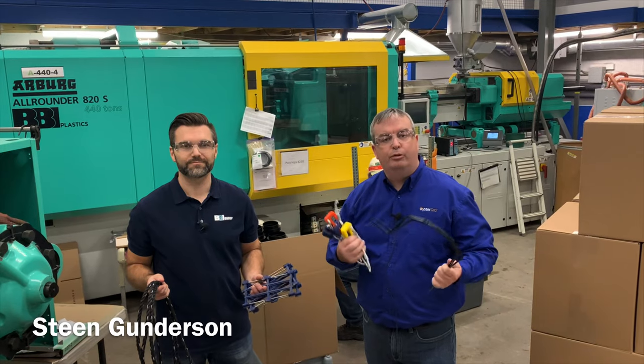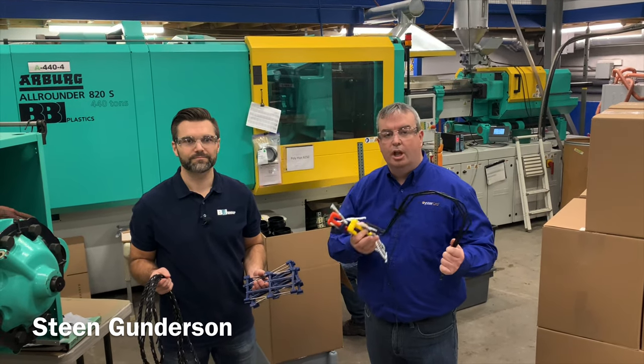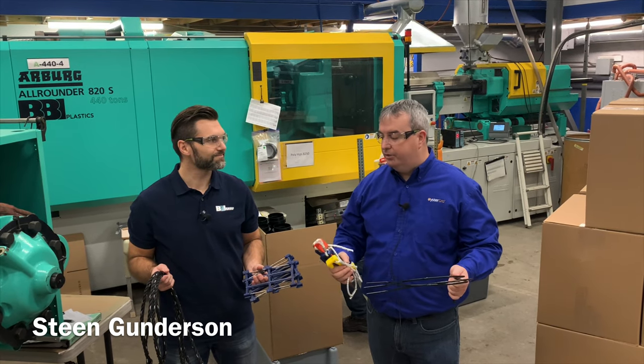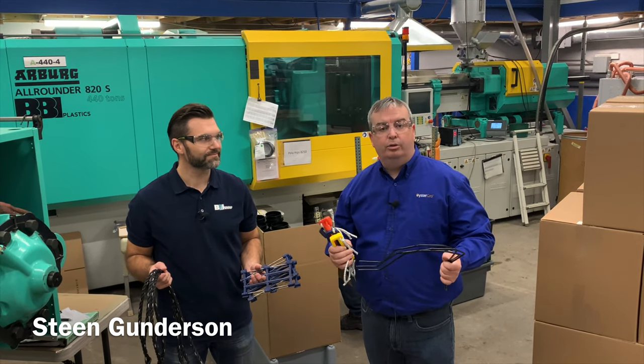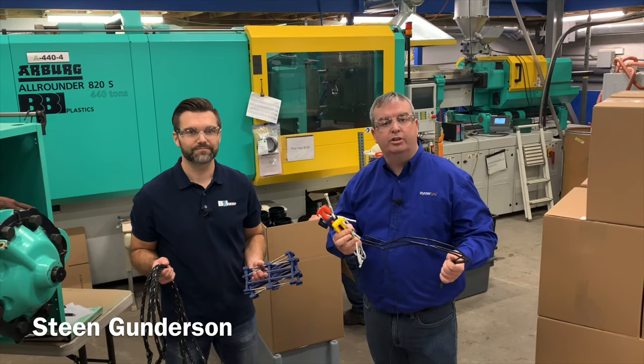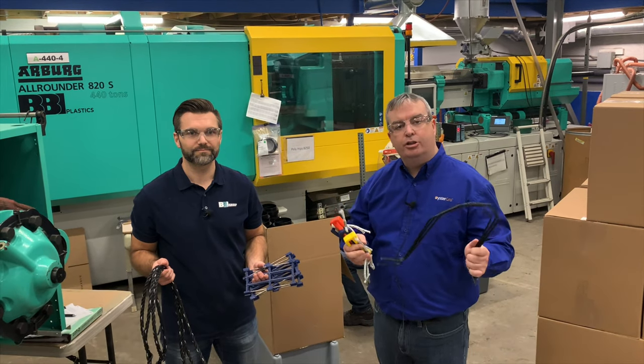So that gives you a flavor of what goes into our Oyster Grove system. Whether it's our strands — both heavy and standard — our gators, our hybrid dividers, and our rope bridles, they're all made in-house. Why? Because we want to control the quality and make sure you get delivered a premium product. So now I'm going to hand you over to Mark.